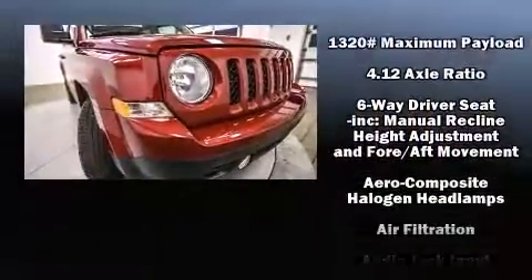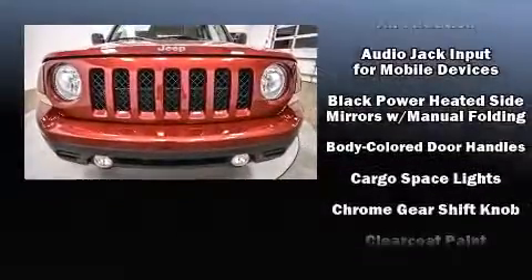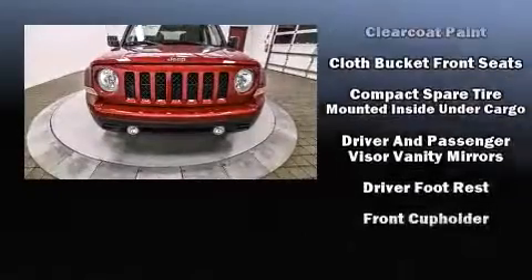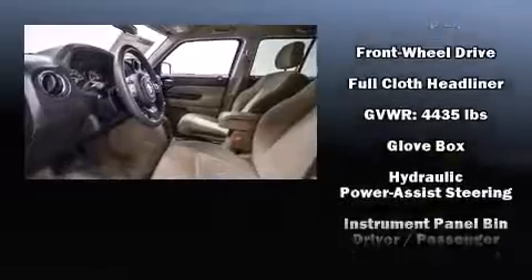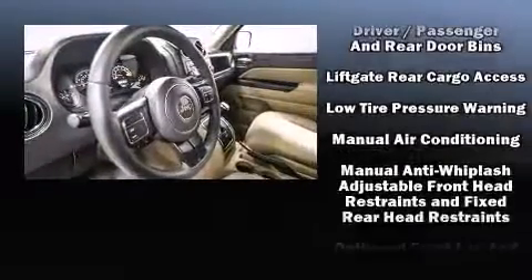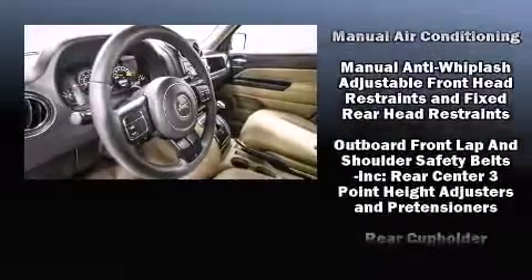Jeep also prioritized safety and security with features such as head curtain airbags, front side impact airbags, traction control, brake assist, anti-whiplash front head restraint, ignition disabling, and ABS brakes. With electronic stability control supplementing mechanical systems, you'll maintain precise command of the roadway.